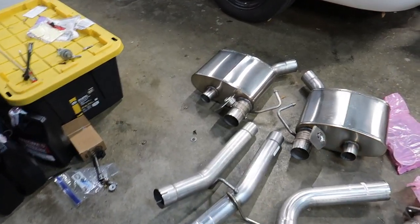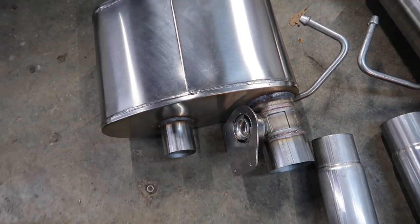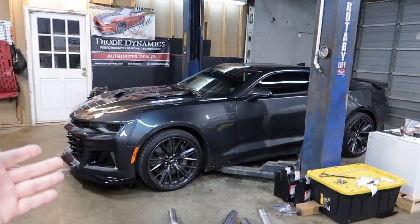Today's video is going to be the installation of Corsa's new MPP Extreme cat-back. We got the Corsa Extreme MPP, which means this is your valved exhaust, and we have black tips. We had to go with black tips — look at the car.